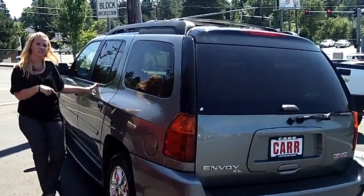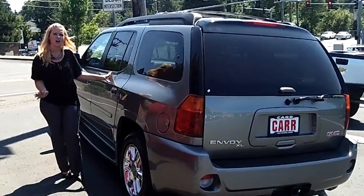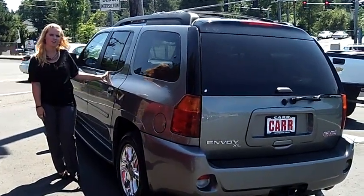You can come on down and test drive this and other vehicles. You can also give us a call or send us an email. Have a great day.